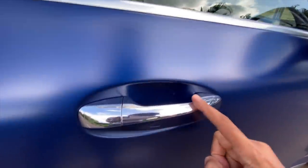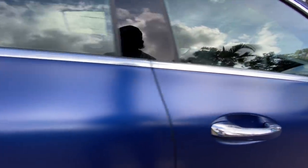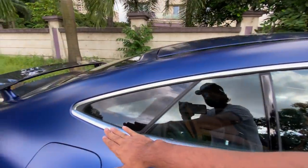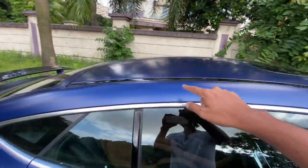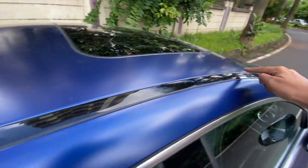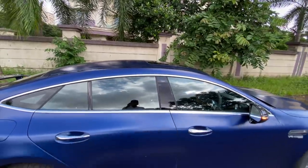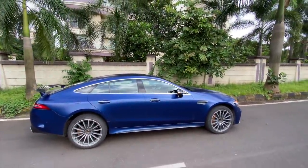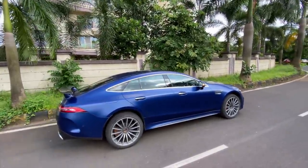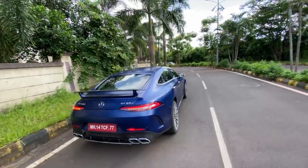You get chrome door handles, though the lower ones are body-colored. There's a nice chrome line running along the side. The car is full of attention to detail. There's a gloss black finish on top and no panoramic roof, but I'm not going to complain because the car looks absolutely mind-bogglingly phenomenal.